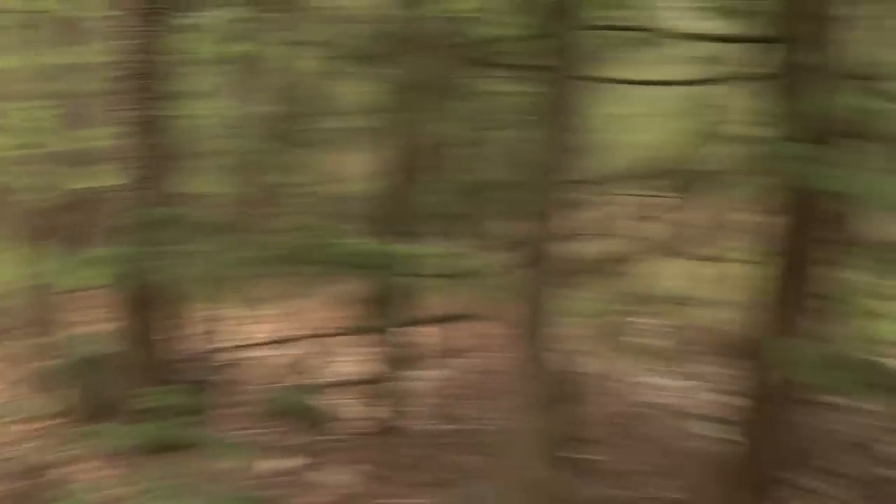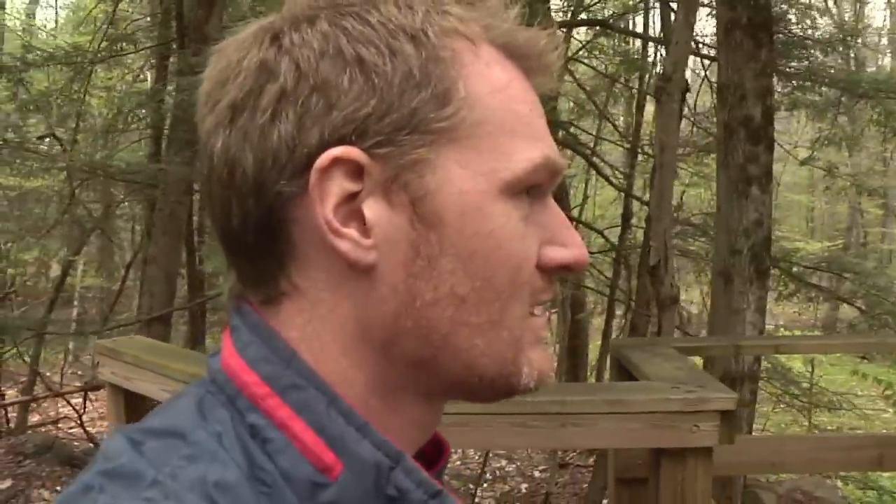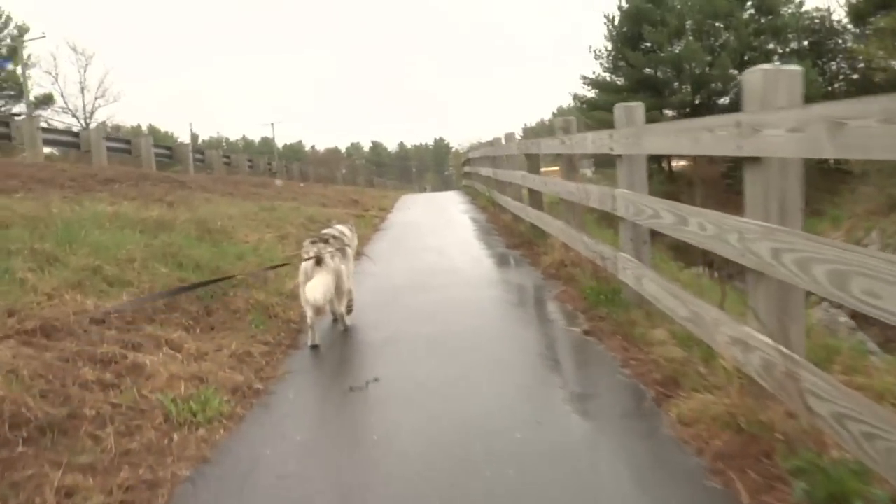For today's purposes we're going to call this bridge the endpoint of the north section and continue south from here so we can cover the rest of the trail. Once back at the highway underpass, Aries and I began heading south.